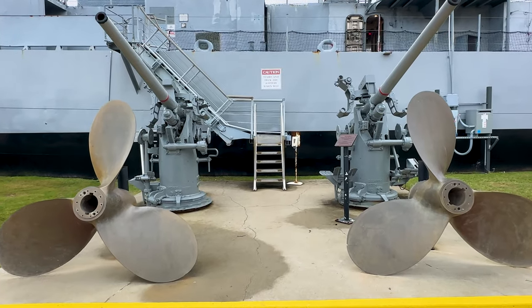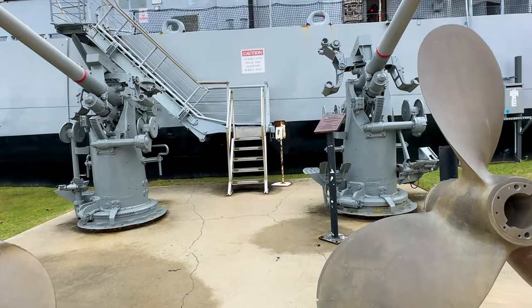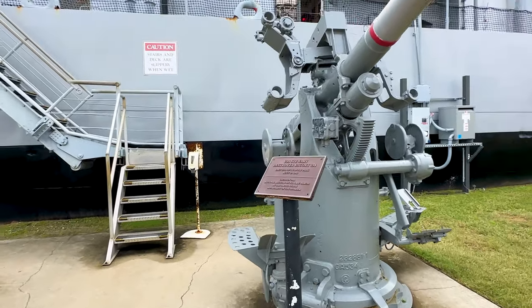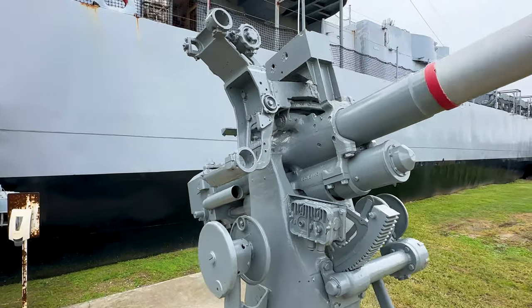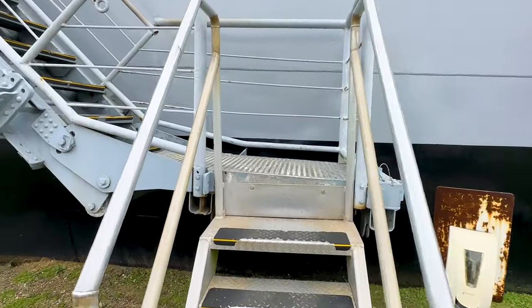At the ladder leading up to the deck of USS Stewart are two bronze 56-inch ship propellers. Each weighs over a ton and was powered by two diesel engines. The Stewart had up to 6,000 horsepower available to drive it up to 21 knots, or about 24 miles per hour.